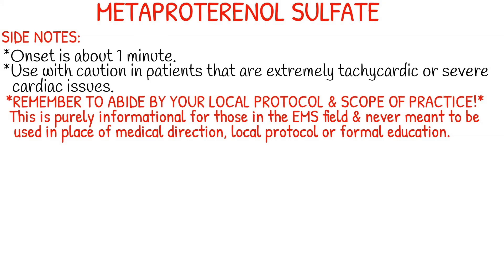Just a couple of side notes about Alupent: the onset is about a minute, so it kicks in pretty quickly, and you want to use it with caution in patients that are already extremely tachycardic or have severe cardiac issues that can cause severe tachydysrhythmias.